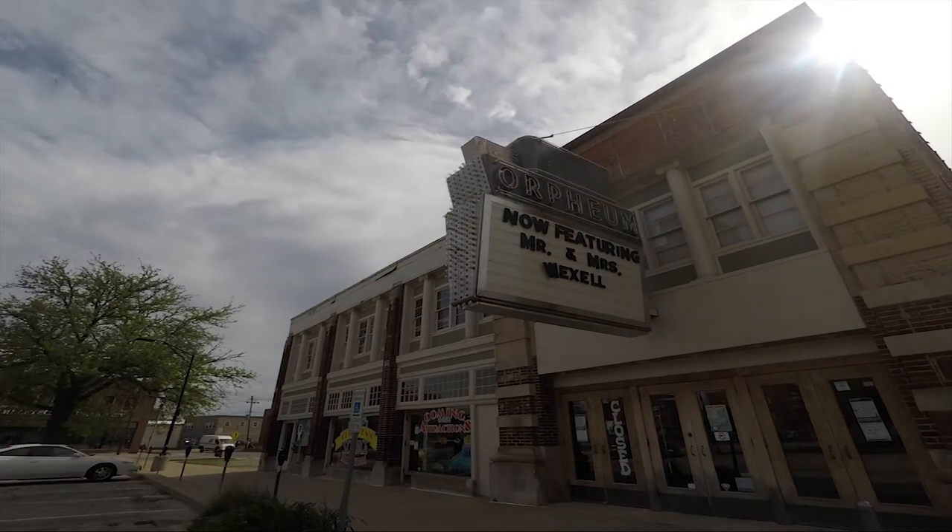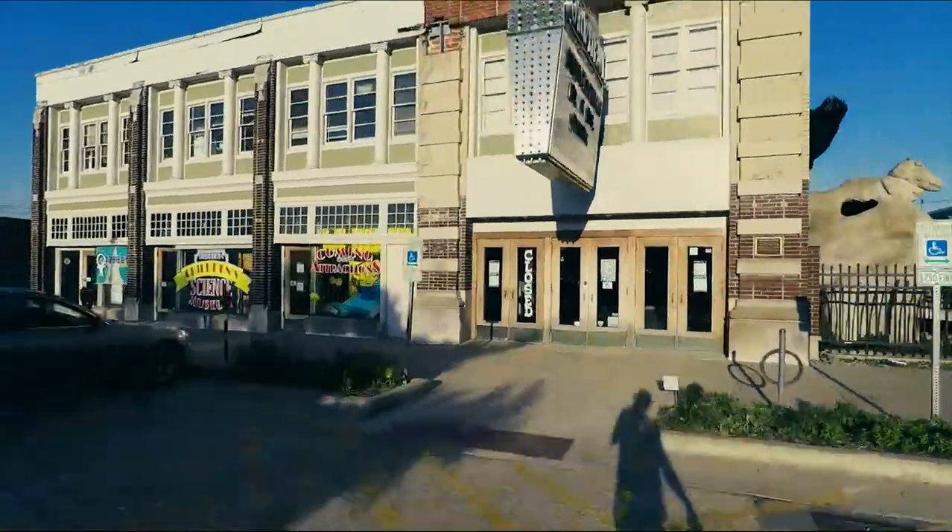Want to be just like Buzz Aldrin? The Orpheum Children's Science Museum in Champaign, Illinois has just the exhibit for you.